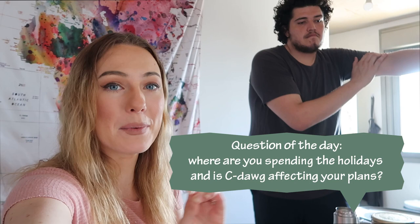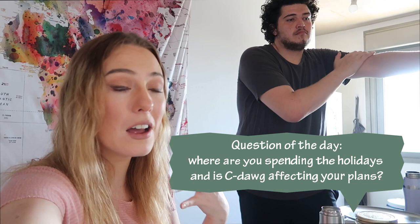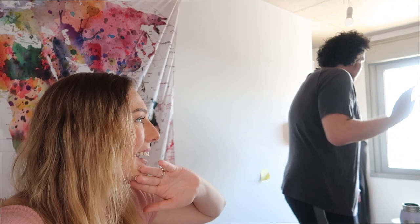Question of the day: comment down below which country you are currently living in and if there are any pandemic changes that might affect your Christmas. Here everything is looking fine and dandy so far because we're heading into summer and away from cold and flu season, but I know that's the opposite in Europe or North America. Good luck — we'll just have to wait and see what happens. Don't panic. It is what it is and it'll be fine. Either way, we're all going to have a good Christmas — or happy holidays if you don't celebrate Christmas. See you in two days with vlog number two.